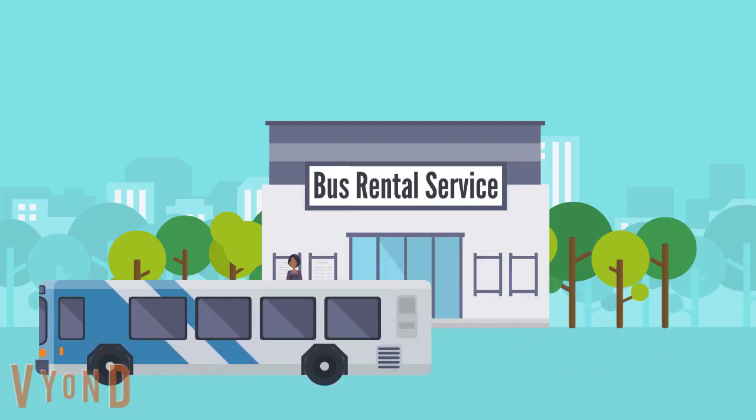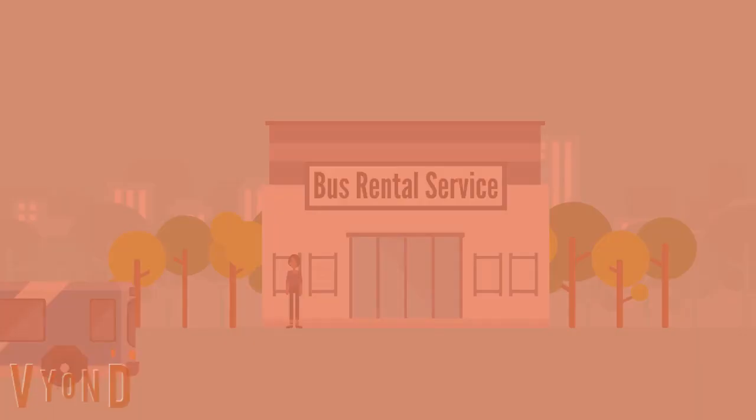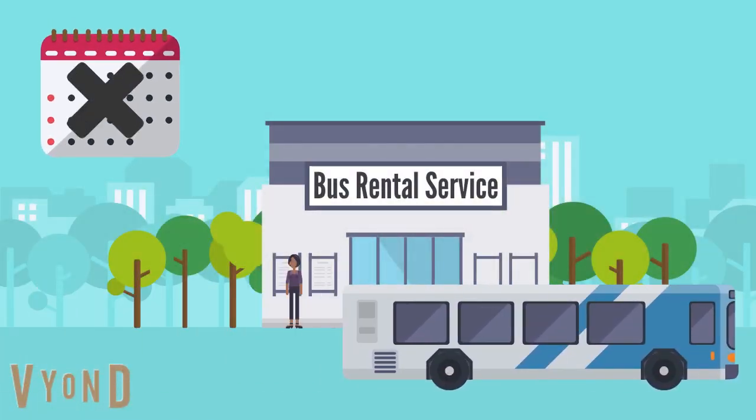Renting a bus might look like a good option but bus rental companies will have their own terms and conditions, limitations and high costs too. Renting a bus for several days is not a good option either.